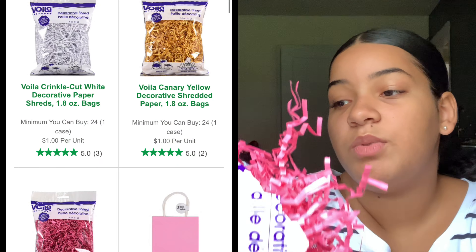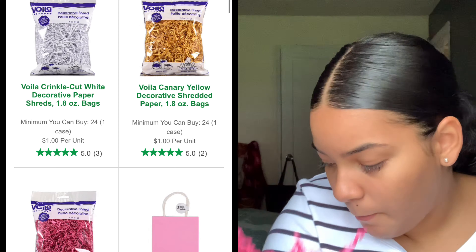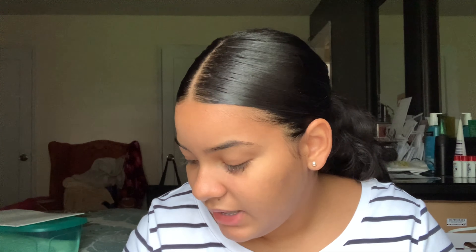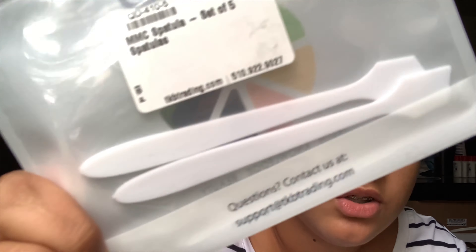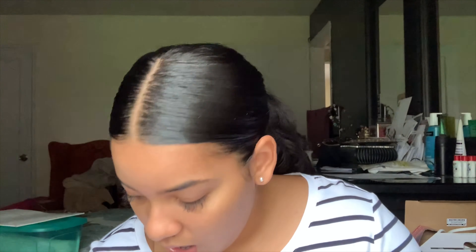I got this paper stirrer thing from Dollar Tree — it was a dollar. It's a bit of a mess but it was good. They have other colors but I went with pink. I also got these spatulas from TKB Trading for mixing. You can also buy a pack of spoons or plastic knives and just throw them out after — whatever you prefer.